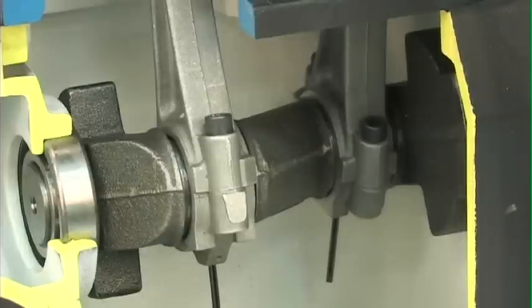Also, the crankshaft is fabricated of ductile iron and optimally balanced for smooth, low-vibration operation.